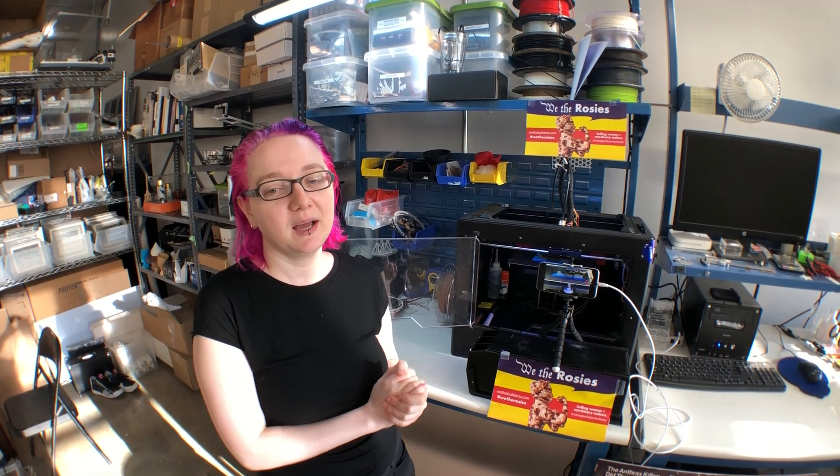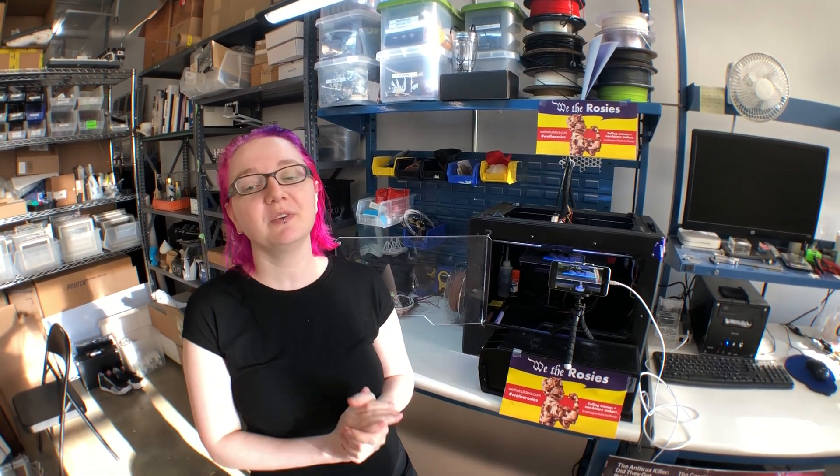So anyone can print. Go visit wethebuilders.com for the instructions, and you can also post a video telling your story and who inspires you.